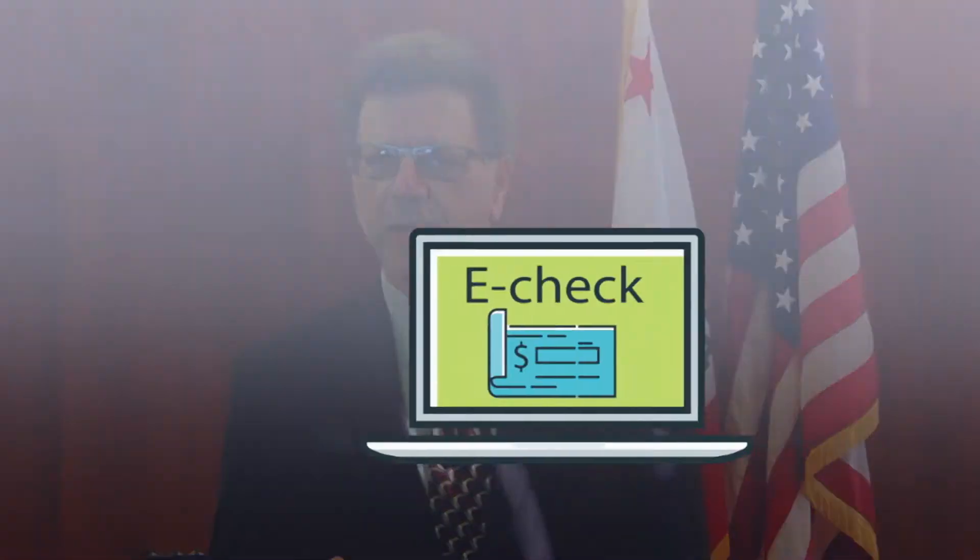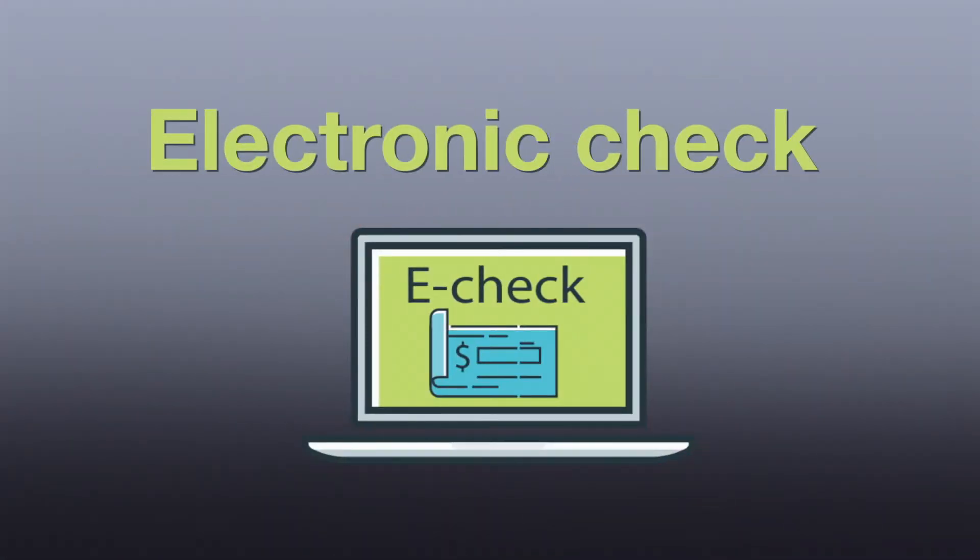Hello, I'm Henry Levy, your Alameda County Treasurer Tax Collector. I like to be called Hank. I'd like to show you the fastest, easiest, and least expensive way to pay your property taxes online. That's by eCheck — electronic check.